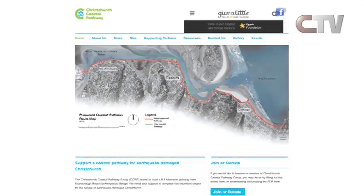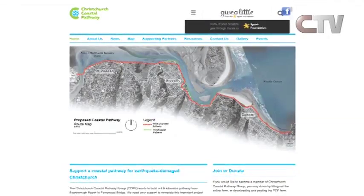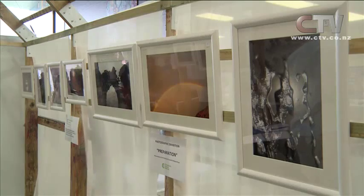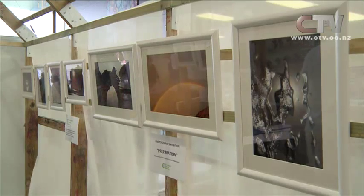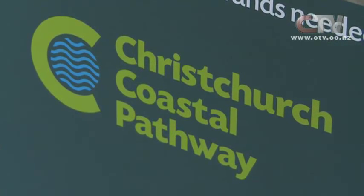There's no construction or completion date yet, but the design stage is in full swing. The pathway is going to be done in sections, and they're currently working on the Redcliffs section, looking at the design of that. Donations are welcome, and the public has only a few more days to view the exhibit at the Colombo Shopping Centre — picture by picture, helping to turn the bigger picture into a reality. Jared McCulloch, CTV News.